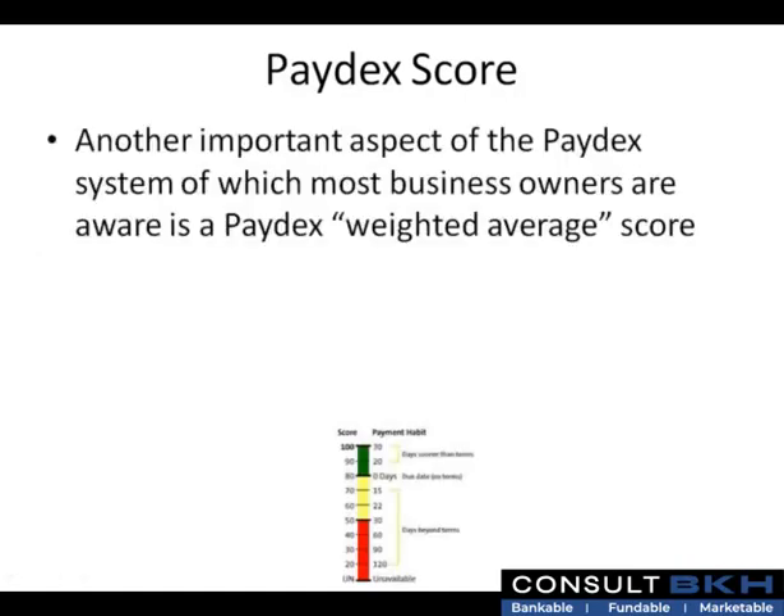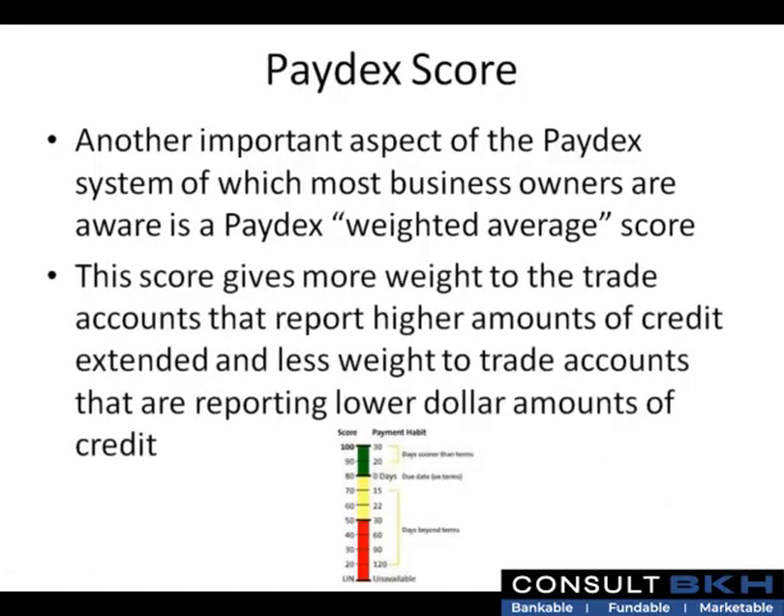Another important aspect of the Paydex system of which most business owners are aware is the Paydex weighted average score. This score gives more weight to the trade accounts that report higher amounts of credit extended, and less weight to the trade accounts that are reporting lower dollar amounts of credit.